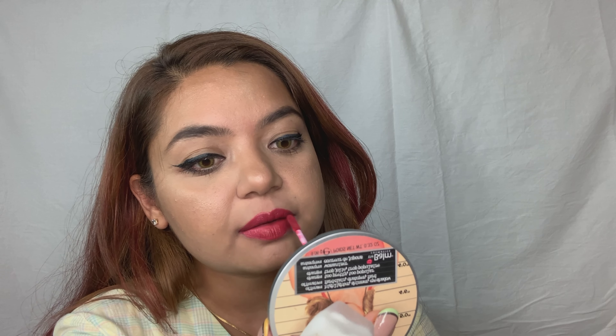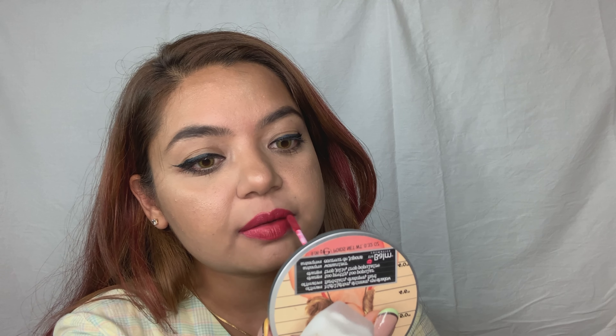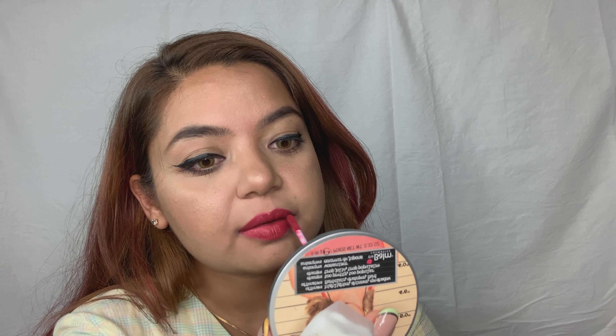The next shade is Dream Wife. I must say this shade — from now it's going to be my go-to shade. I love this shade, it's so unique, very unique, and it will suit all skin types.